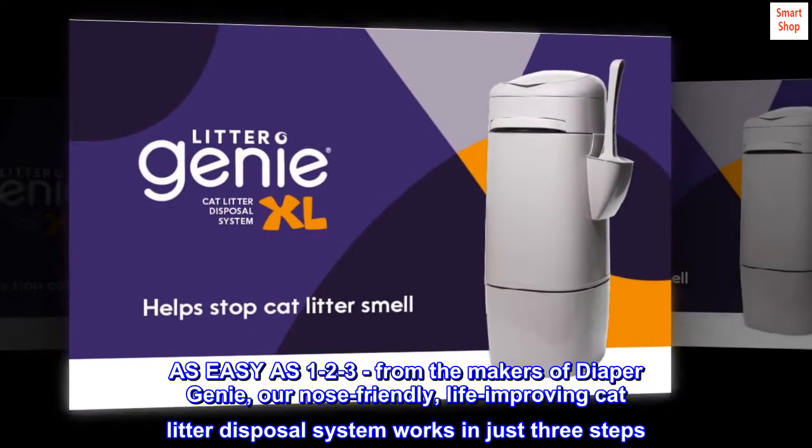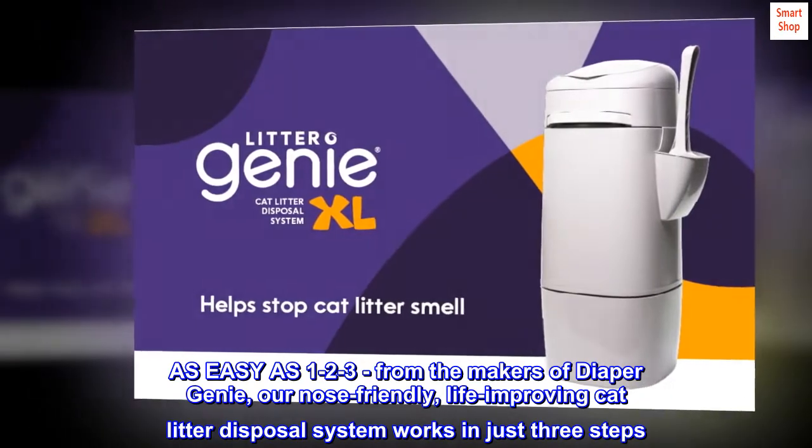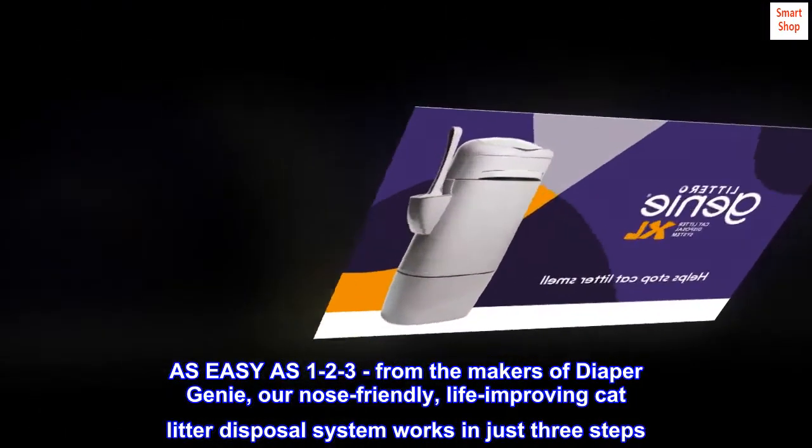As easy as 1, 2, 3 — from the makers of Diaper Genie, our nose-friendly, life-improving cat litter disposal system works in just three steps.